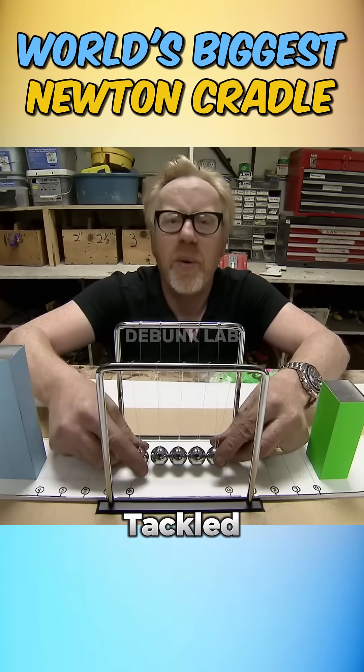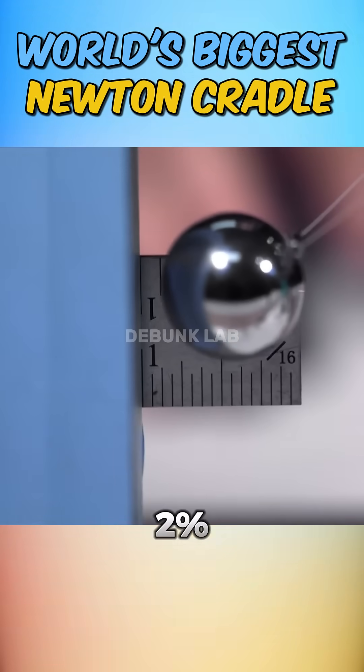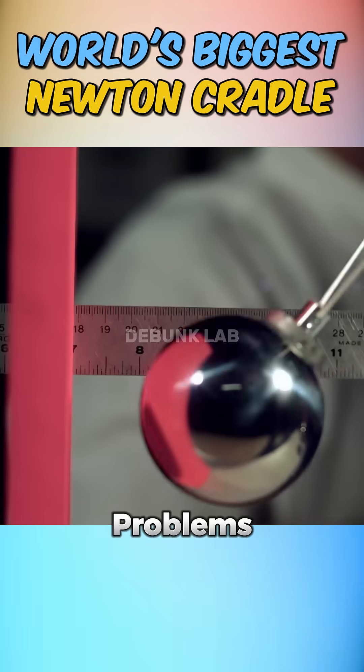Mythbusters first tackled the experiment by building a small-scale Newton's Cradle. There was only about 2% energy loss — not bad at all. However, as the balls got bigger, the problems grew too.